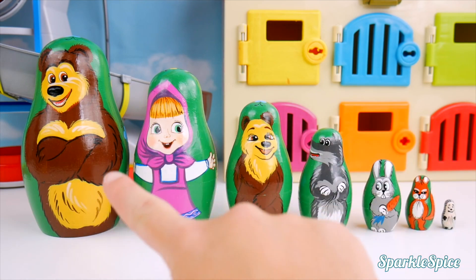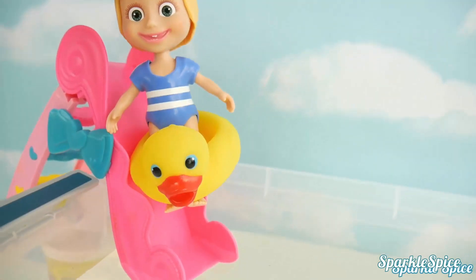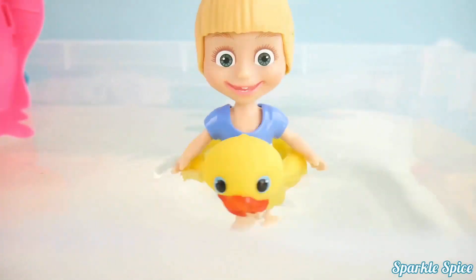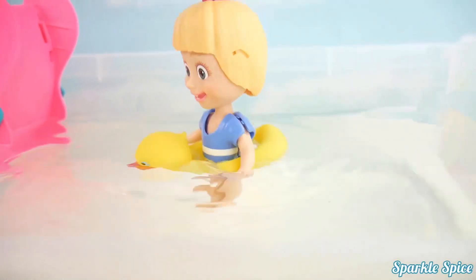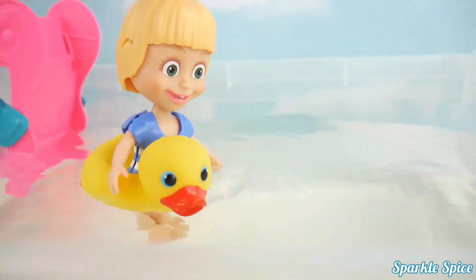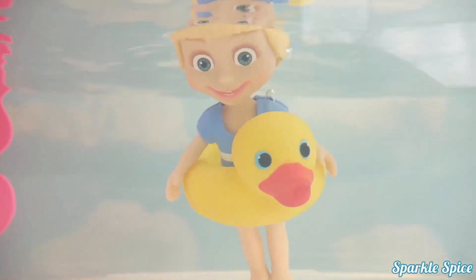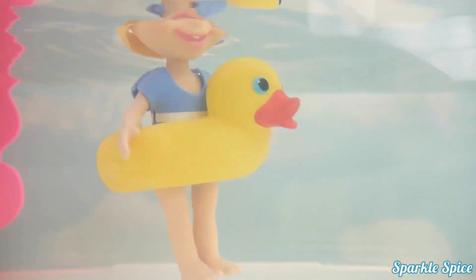Here I go! Big splash! I'm floating in the pool. This is so much fun. Thump, thump, thump. Can you see me from under the water? This is so much fun.